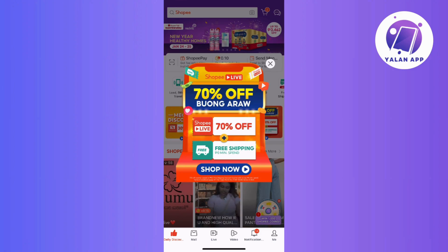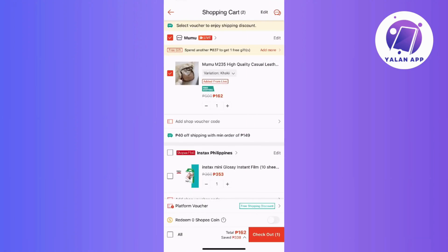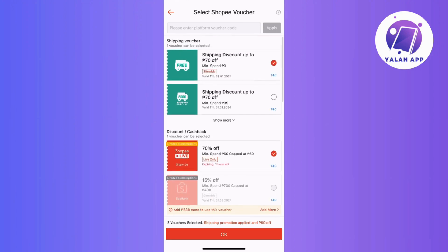Now, before we jump into the troubleshooting steps, it's important to note that Shopee has a policy regarding voucher usage. You can apply a maximum of two voucher types in a single checkout. One is a Shopee platform voucher, such as Free Shipping, Discount, or Coins Cashback voucher. The other one is a Shopee voucher per shop, either Discount or Cashback.